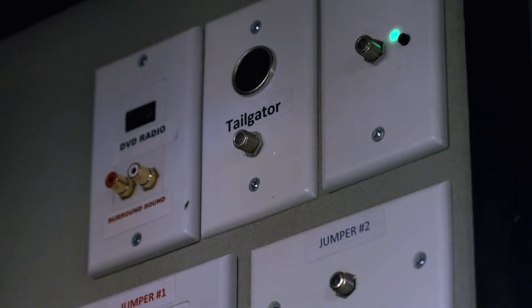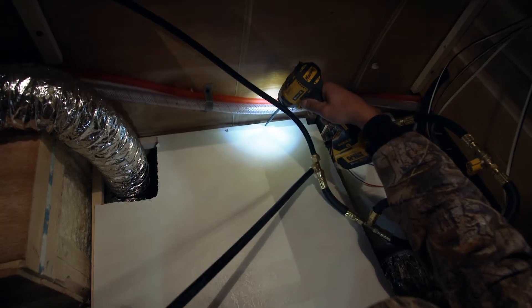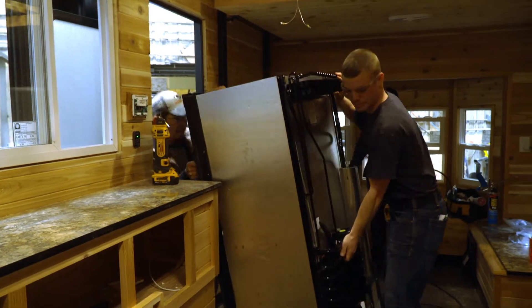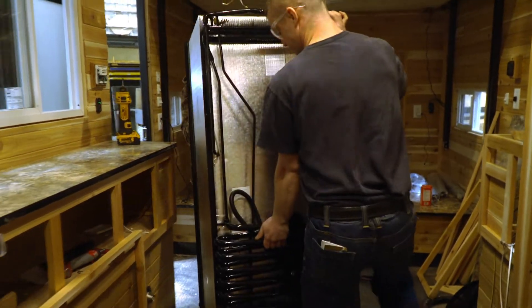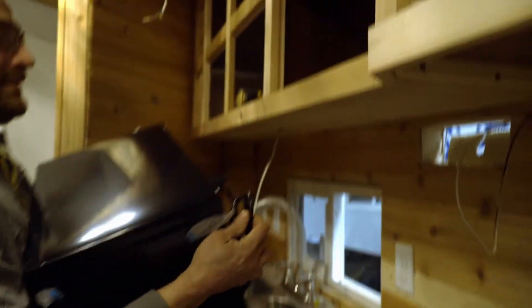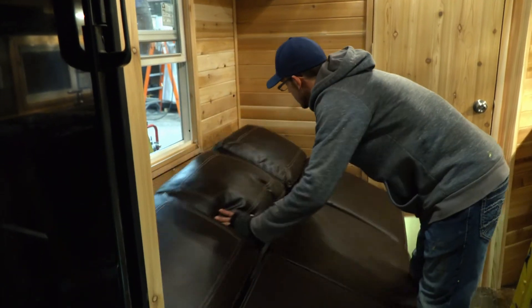No roughing it anymore — it's a nice deal. You've got satellite TVs, whatever you need. It's like fishing in your living room. Our final step includes installing kitchen appliances, followed by mattresses and cushions for the beds and couches.